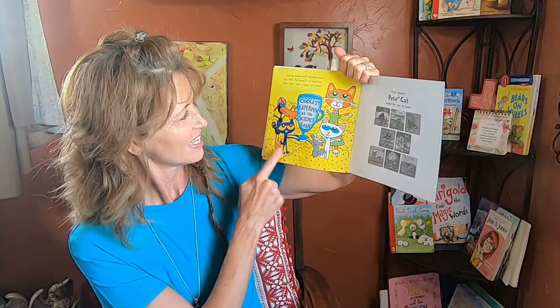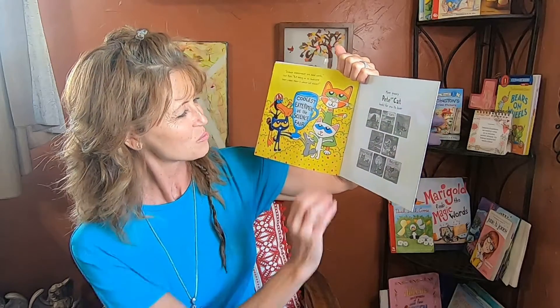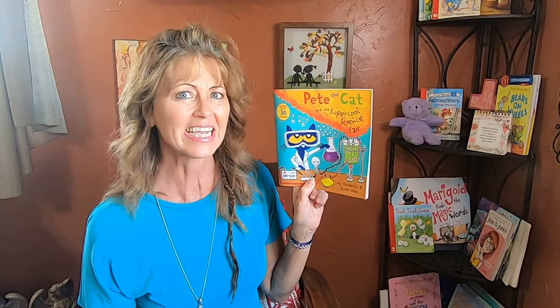Science experiments are hard work, says Pete, but being on an awesome team makes them a whole lot easier. Look — they won a trophy! What does it say? Coolest experiment at the science fair. Oh, boys and girls, I hope this book gave you some ideas for your science fair. Maybe you can make a glitter lava volcano. Thank you for joining me today. And remember, a good book in your imagination will take you anywhere. Until next time, bye!